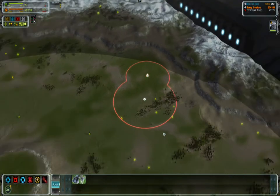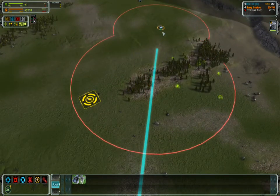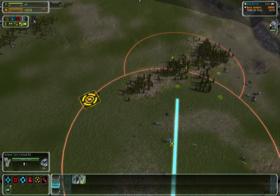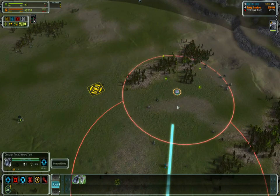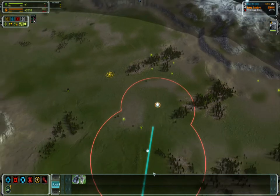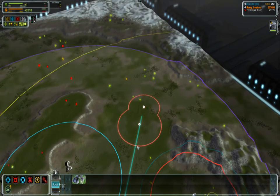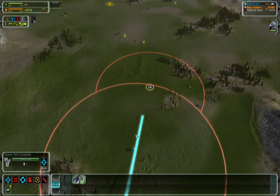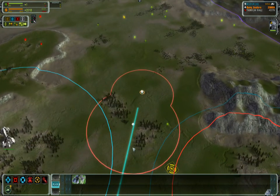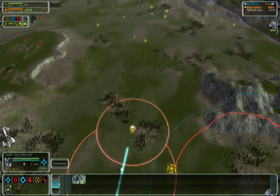Now let's see what happens when we have them chase from the same point and compare their speeds. You can see the Obsidian is slowly catching up to the Yoshua, and now the Yoshua can shoot at it, though it still has a bit of a ways to go. There is a very slight speed advantage for the Obsidian.